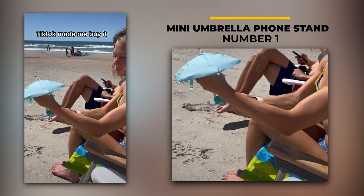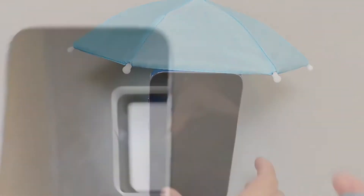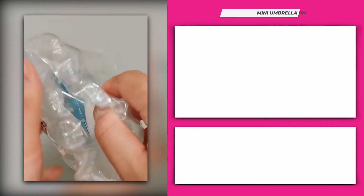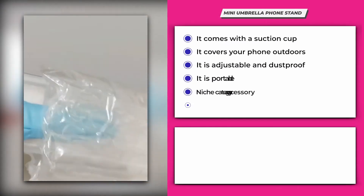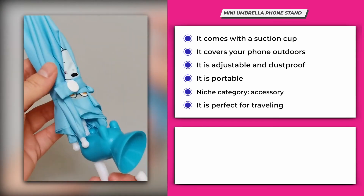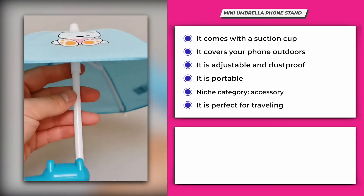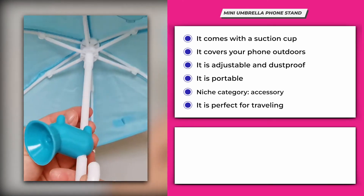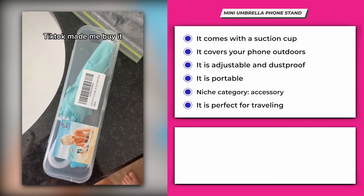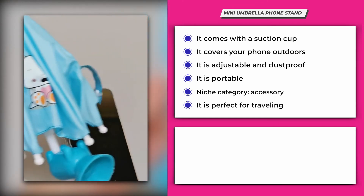Number 1: Mini Umbrella Phone Stand. This mini umbrella phone stand is our best pick for today — it's trending on the internet and you must start selling this now. It comes in multiple bright and vibrant colors with a suction cup that holds your mobile. It covers your phone outdoors, making it easier to use. It's adjustable, dustproof, portable, and has a magnetic car mount as well. It can be used in the living room, on a bed, desk, and even outdoors. It belongs to the mobile accessory niche.